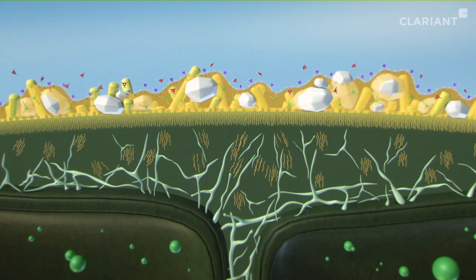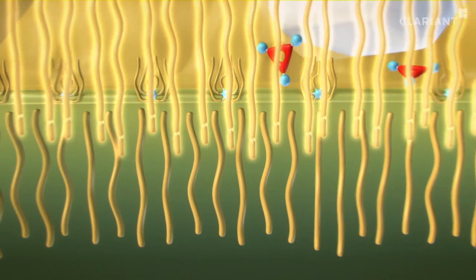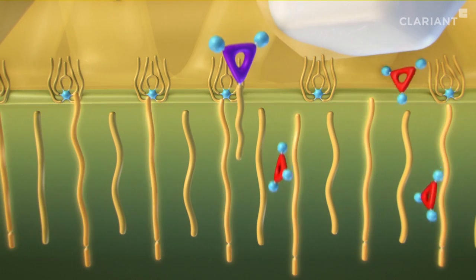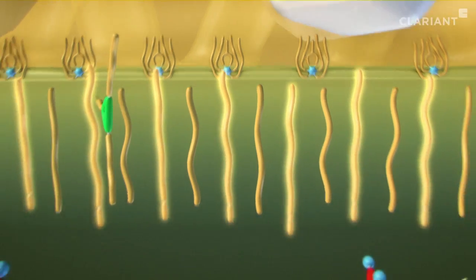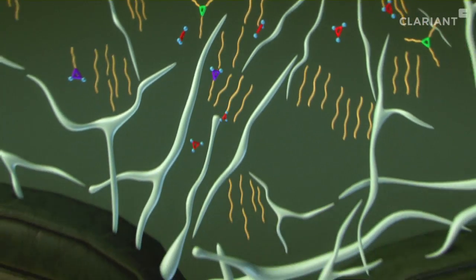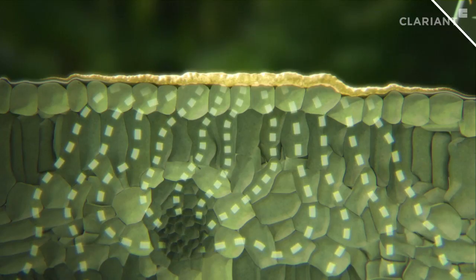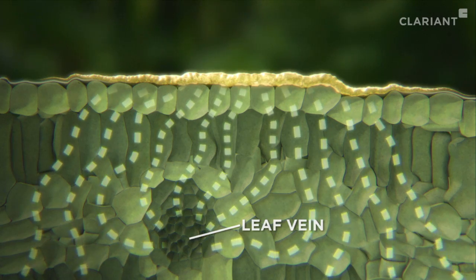MSO now acts as a kind of door opener for the molecules by causing the network structure of the waxy and scarcely permeable cuticle to swell, allowing the active molecules to penetrate rapidly into the leaf. PGE and MSO, in contrast, cannot penetrate into the plant's cells. Only the absorbed active diffuses to the leaf veins and spreads evenly through them.